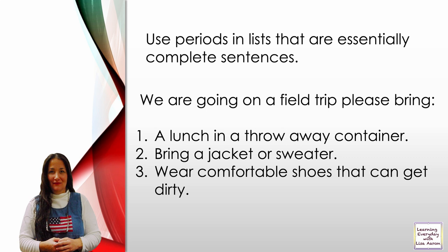Use periods in a list when items are essentially complete sentences. For example: 'We are going on a field trip. Please bring: 1. A lunch in a throwaway container. 2. Bring a jacket or a sweater. 3. Wear comfortable shoes — they can get dirty.' When there's a complete sentence after a colon, use a period in your list.